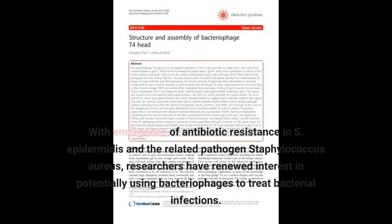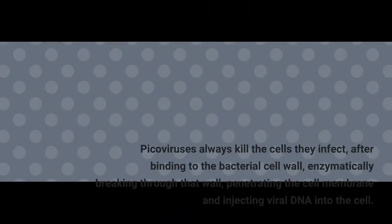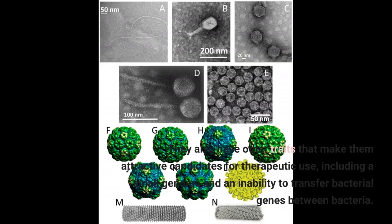With the emergence of antibiotic resistance in S. epidermidis and the related pathogen Staphylococcus aureus, researchers have renewed interest in potentially using bacteriophages to treat bacterial infections. Picoviruses always kill the cells they infect, after binding to the bacterial cell wall, enzymatically breaking through that wall, penetrating the cell membrane and injecting viral DNA into the cell. They also have other traits that make them attractive candidates for therapeutic use, including a small genome and an inability to transfer bacterial genes between bacteria.